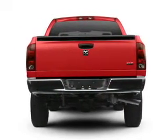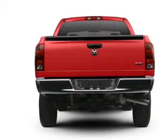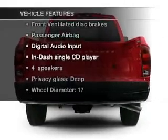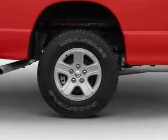stand out from the crowd with premium wheels, brake safely with the anti-lock braking system, and with these notable features, you won't want to miss out on the opportunity to own this amazing ride.